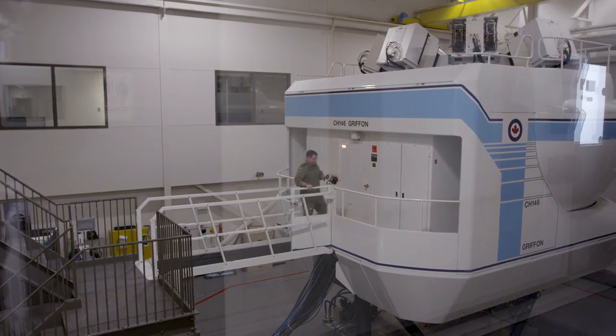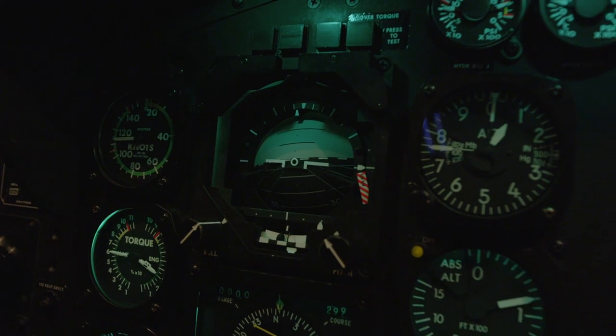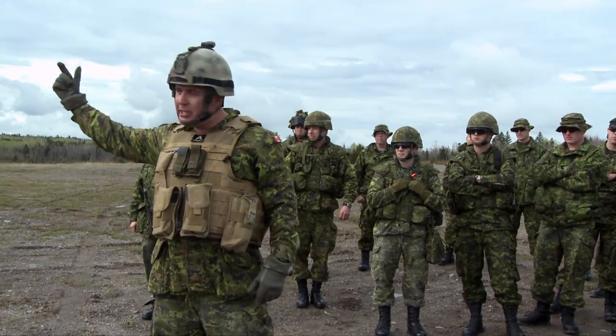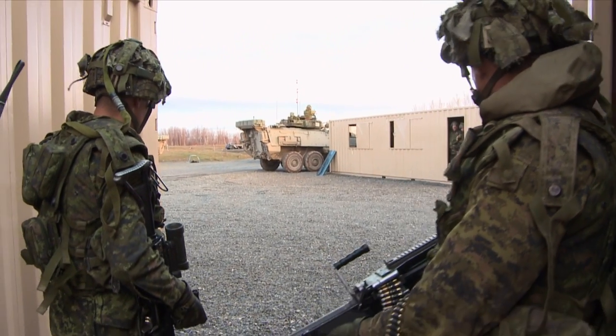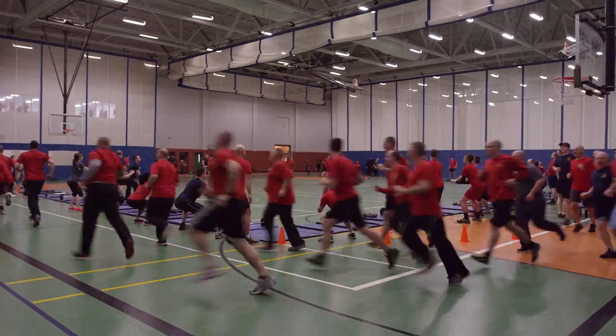403 Squadron has the only Griffin simulator in the world, so it provides annual refresher training for all of Canada's Griffin pilots. All of the operational units at Base Gagetown conduct training courses and exercises year-round, not just to maintain their own high state of readiness for deployment, but also to support the training schools of the Combat Training Centre at Gagetown.